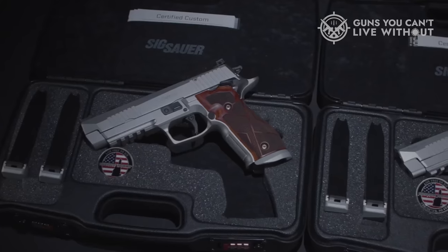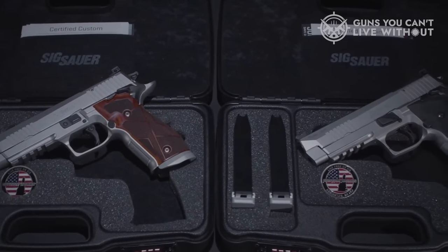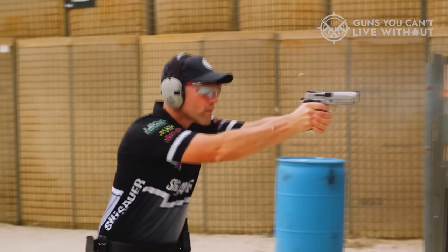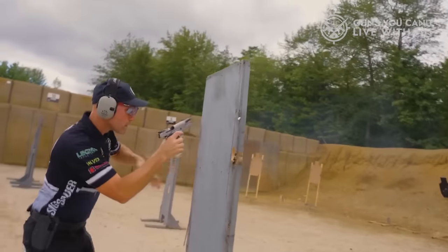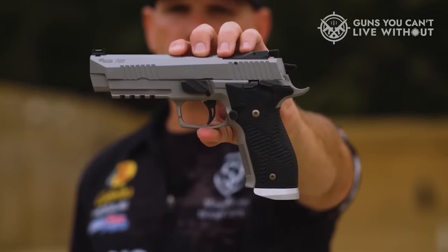The weapon can handle anywhere from 15 to 20-round magazines to give the appropriate amount of firepower when needed. The SIG P226 is an outstanding combat handgun and will continue to serve far and wide. From the front lines to guarding the front door, the SIG P226 has you covered.